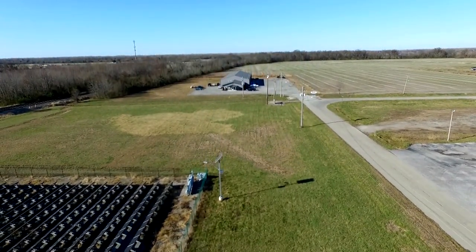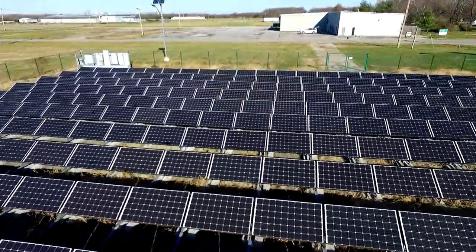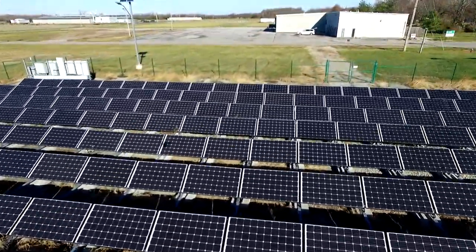Businesses that come to the DuCoin Industrial Park are provided with free power. They also can be provided with free land. We have used that electric power as a device to level the playing field with our competition. Our goal is to supplement enough to pay for about 20% of the power that a business would use.